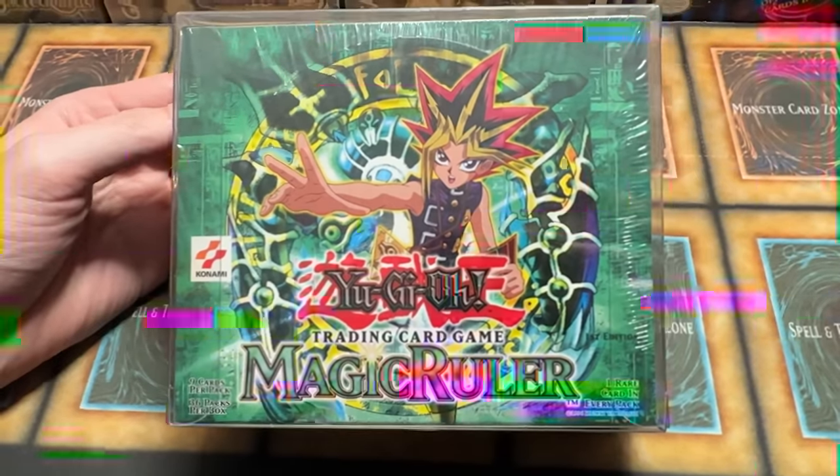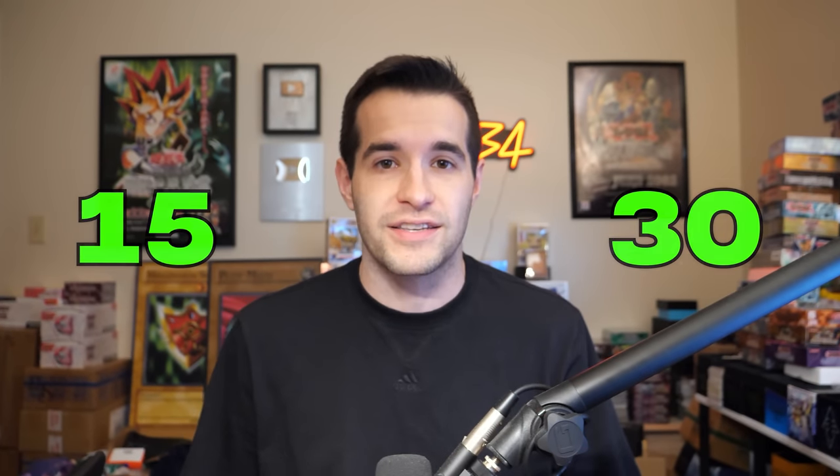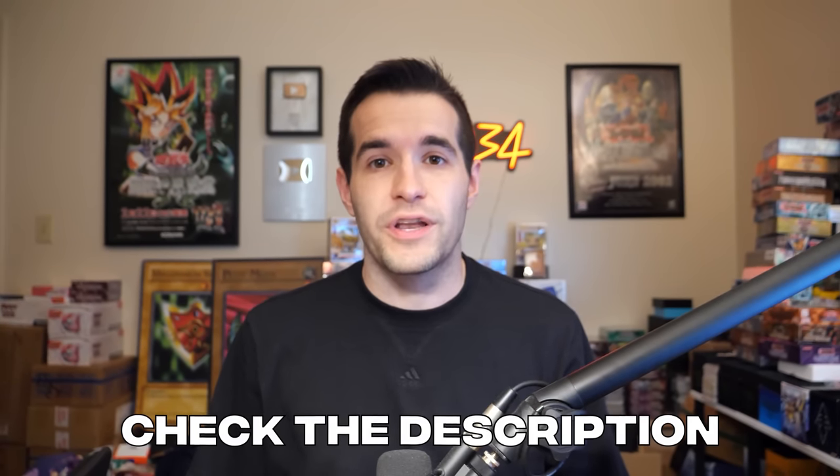I wanted to let you guys know that we have two box breaks available right now. We have a first edition Magic Ruler — this is the retail version 36 pack, and we have sold over half the packs. We also have a Rise of Destiny first edition hobby box with very few packs left. If you want to buy a pack, you can become a special footage member on YouTube and get $15 to $30 off depending on which box it is, and it only costs $8 a month. Go to my website, ruxon34.com, and we will open them live on YouTube.